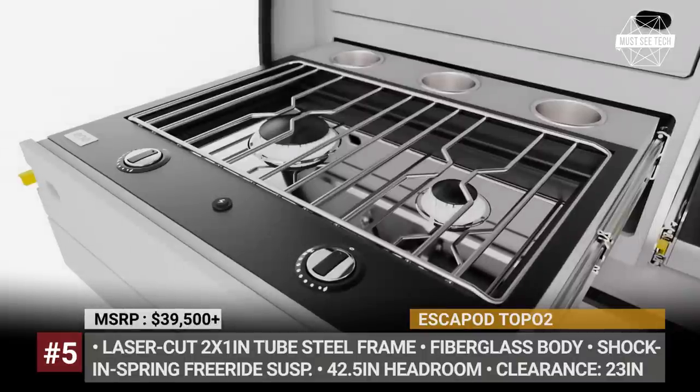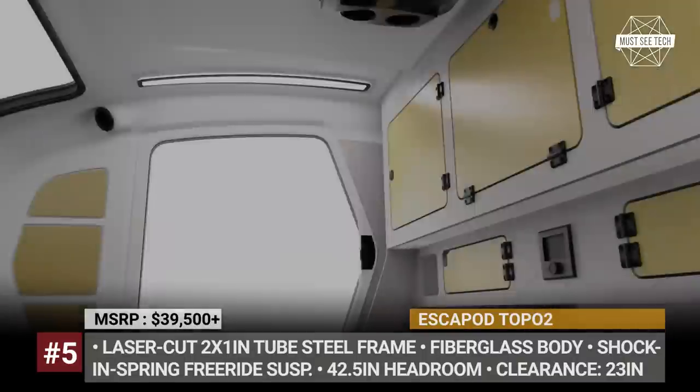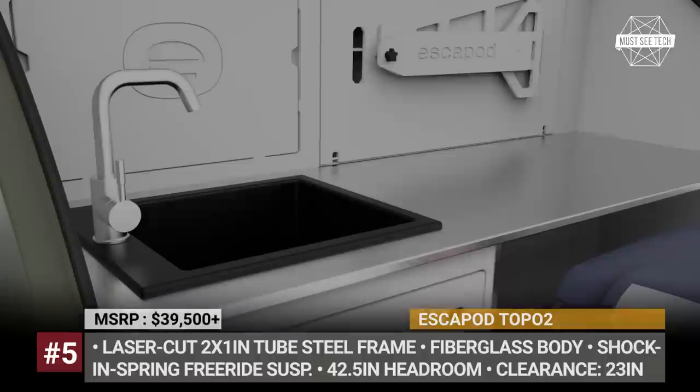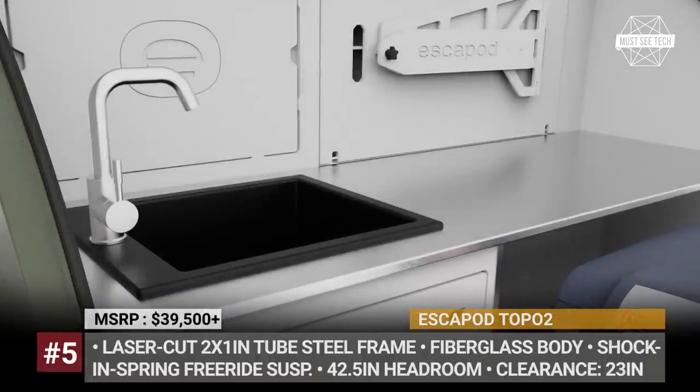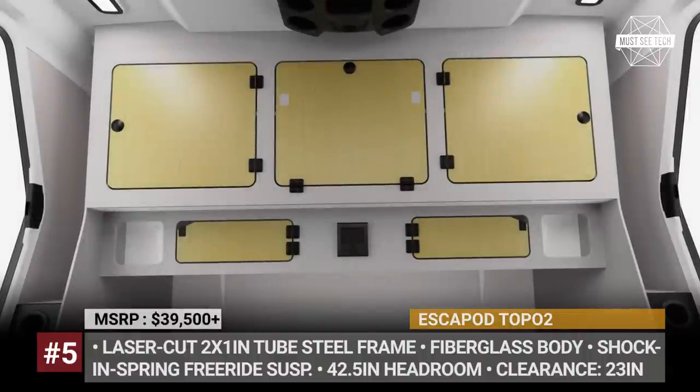As standard, the trailer comes equipped with a 6-inch queen-size memory foam mattress, a galley kitchen, and warm LED lighting. Electricity needs are handled by the 100Ah VPR forever battery, while ventilation is ensured by the MaxxAir exhaust fan.